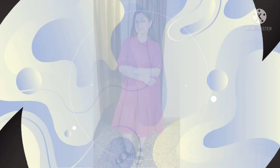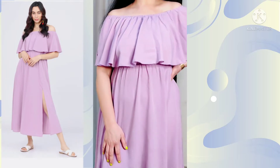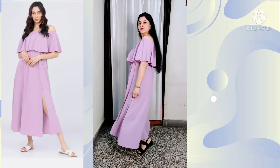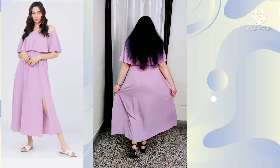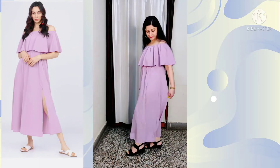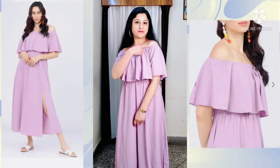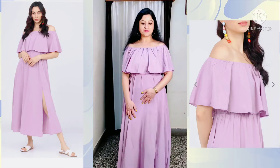The next dress is a very beautiful lavender off-shoulder maxi dress from the brand Tokyo Talkies. It has cold-shoulder sleeves, or you can call it an off-shoulder dress. It is a very beautiful fit-and-flare maxi dress — as you can see on the screen, it looks stunning. It is a light shade, which makes it look even more elegant. The fabric of this dress is pure polyester, and it looks slightly sleek and very beautiful.